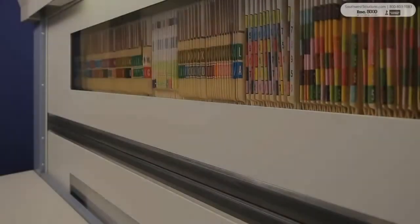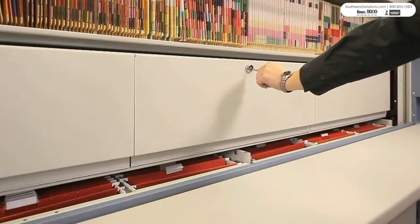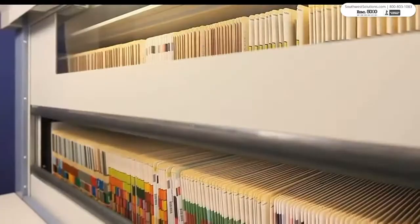The Lectriever File Carousel comes standard with a lockable door allowing the entire unit to be secured. Shelf levels can also be fitted with lockable doors within the cabinet for additional security.